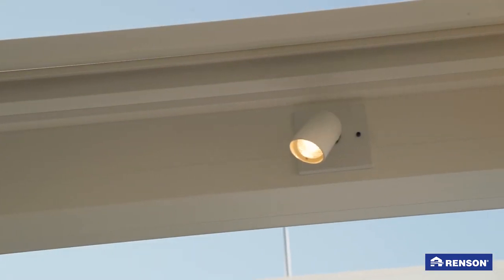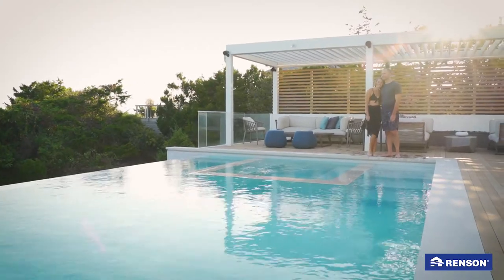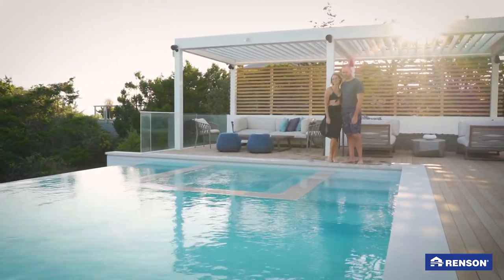Our pergolas were installed about eight years ago and everything still works flawlessly. The powder coating is still perfect despite the daily ocean breeze and the salty coastal winds. We have a 10-year warranty on the coating anyway.